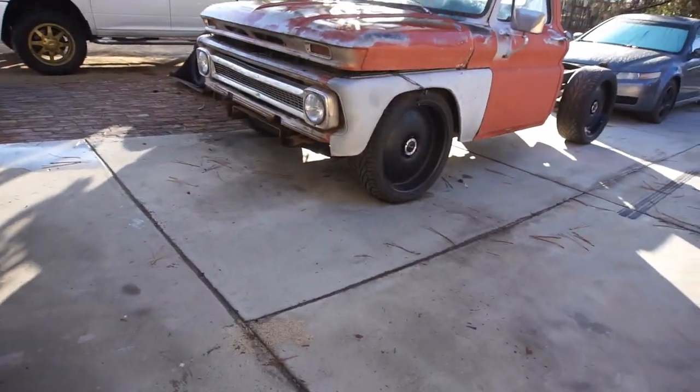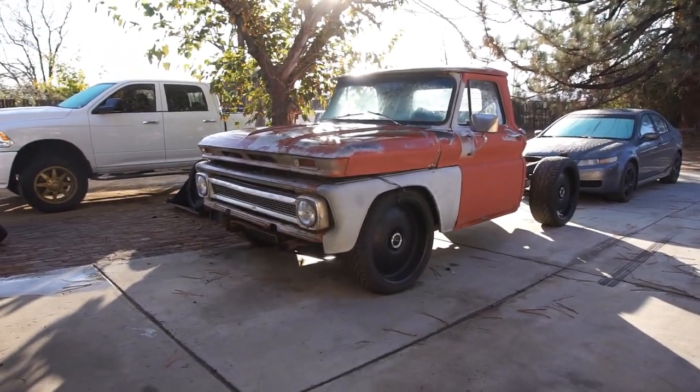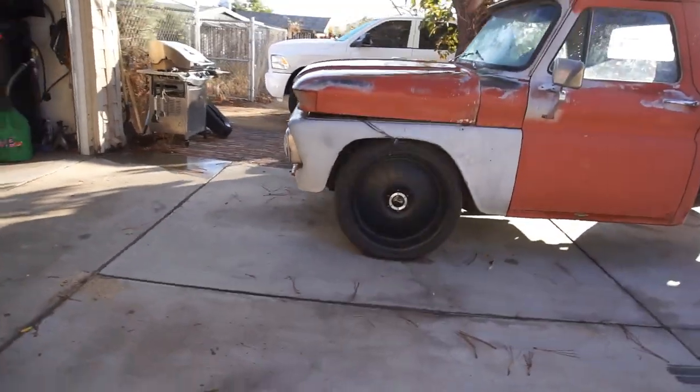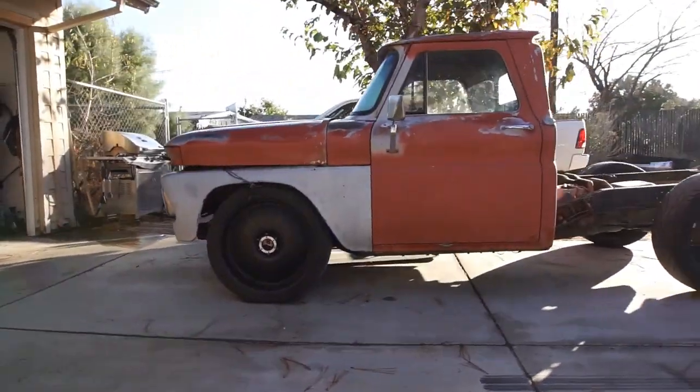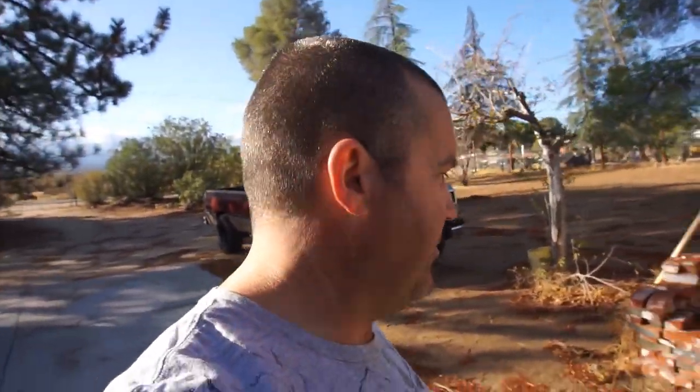Today I gotta go to AutoZone to pick up the gasket for that truck. Then I'm thinking I'll come home and start cutting this bed up - so stay tuned for that. Project crack pipe PCP is on his way. Looks pretty cool out there. I'll do a walk around for you. Hopefully it'll be clear today. Gotta go get ready and upload some videos. Thanks for watching guys, later.